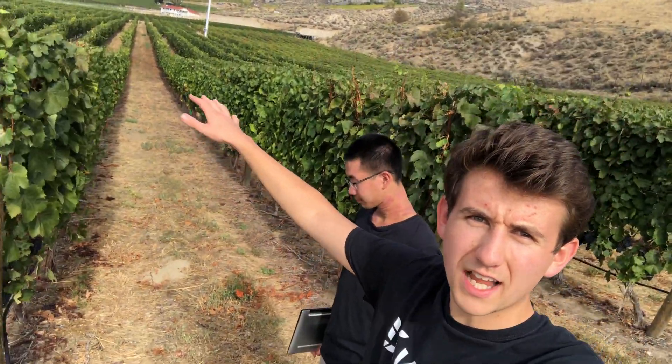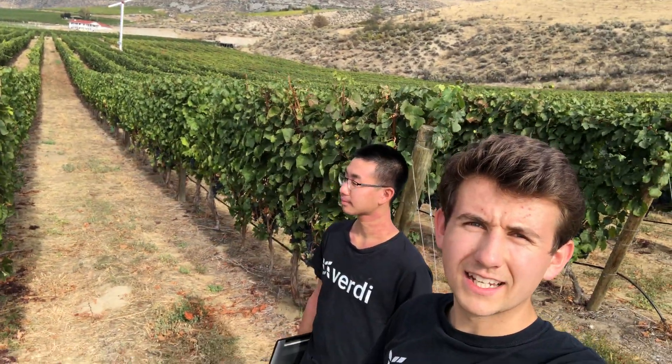What we do is we allow specialty crop growers to manage water and fertilizer delivery at very high precision on their field. For example, the way that these vineyards — such as the one I'm at now — is irrigated is that this whole section you see in front of me will get the exact same amount of water. But that's actually not the optimal way to do it.